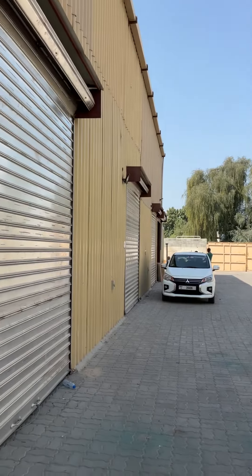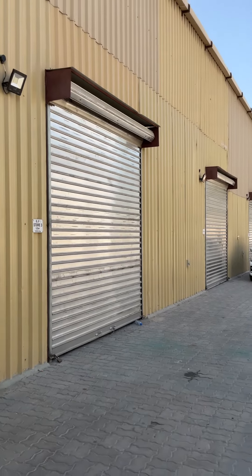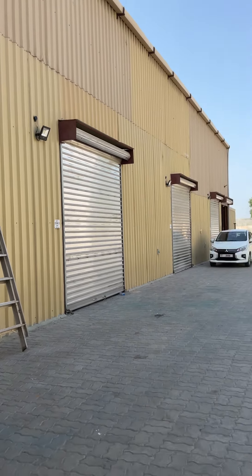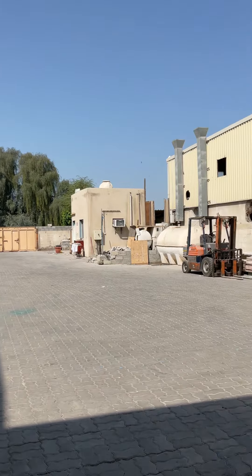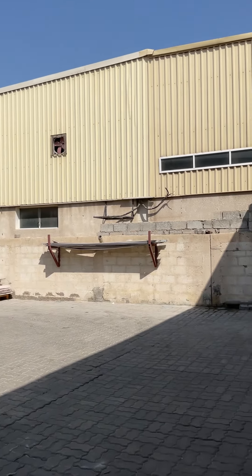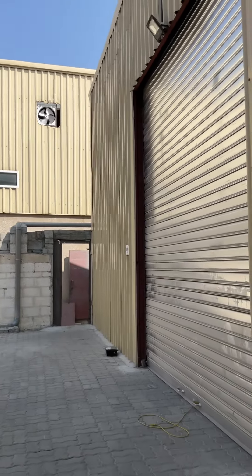Let me show you how the place looks. This is the warehouse on the ground floor — we have the mezzanine floor available also. This is the loading and unloading area for material. If you have a container coming, this is the warehouse available with us.